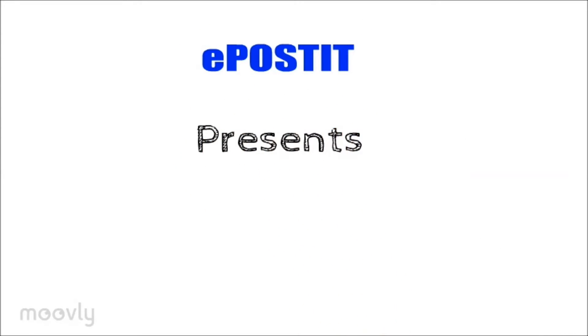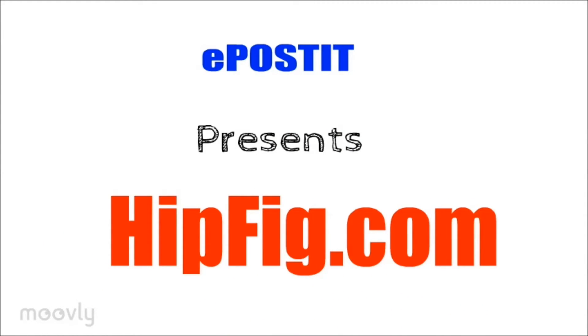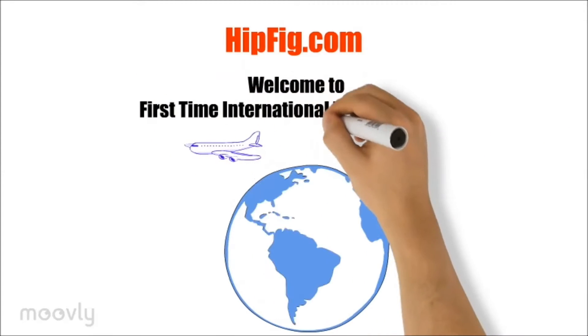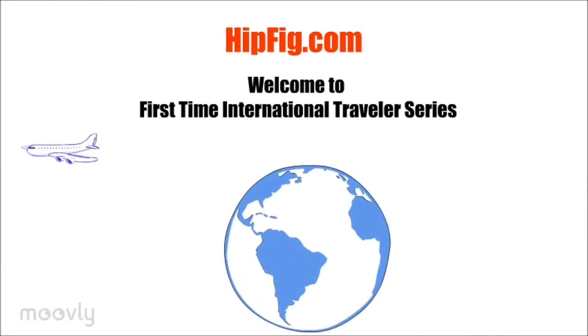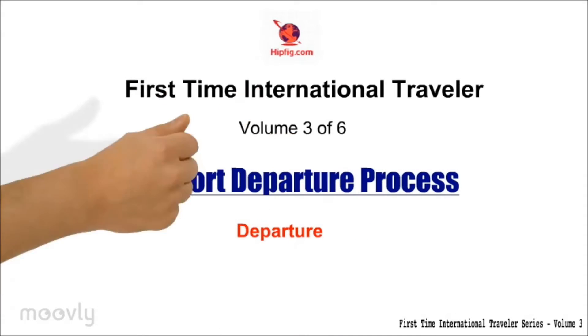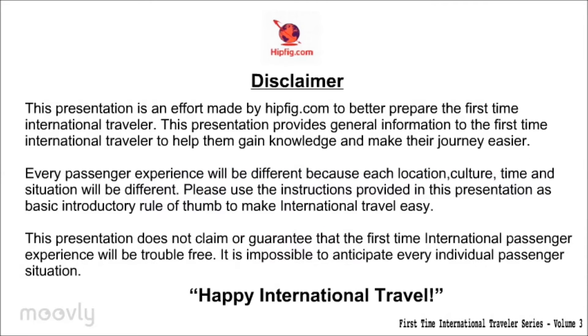E-Post-It presents Hipfig.com. Welcome to the First Time International Traveler Series, Volume 3 of 6: Airport Departure Process. We hope you have viewed Volume 1 and 2 of our First Time International Traveler Series on baggage information and prohibited items. We encourage you to view all of our volumes in sequence.